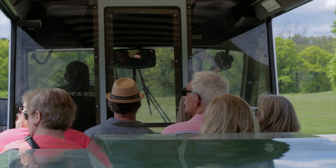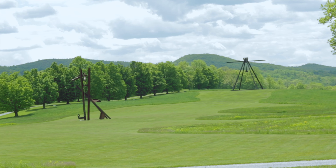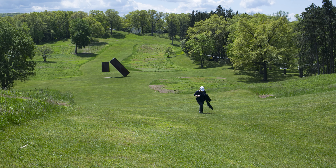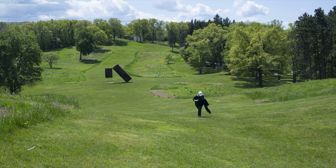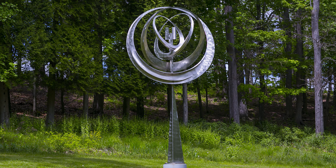Hop on the tram at one of the four bus stops around the park and drive through the grounds to get an accelerated tour of the art center. However, you'll have to get off and do a little hiking to get an up close and personal view for most of the works. Therefore, make sure to bring some durable shoes and a bottle of water.